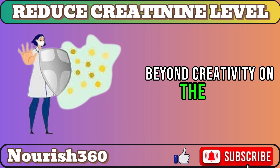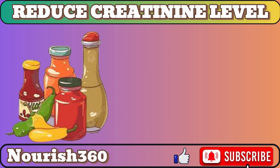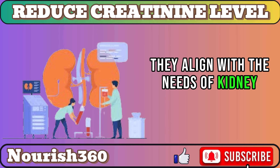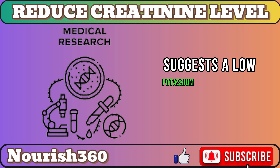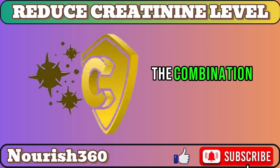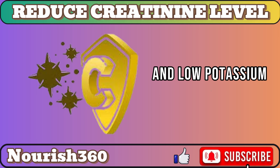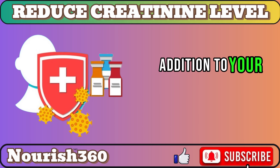Beyond creativity on the plate, bell peppers offer more than just visual appeal. Naturally low in potassium, they align with the needs of kidney disease management. A Clinical Journal of Nephrology study suggests a low-potassium diet could enhance kidney function in chronic kidney disease patients. The combination of vitamin C, antioxidants, and low-potassium levels makes bell peppers a promising and delightful addition to your kidney health journey.